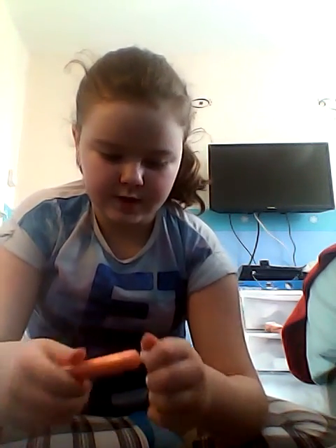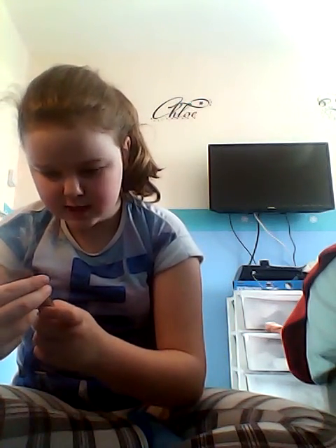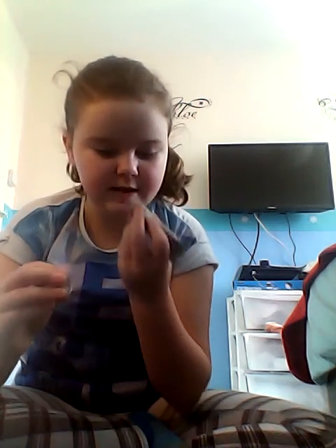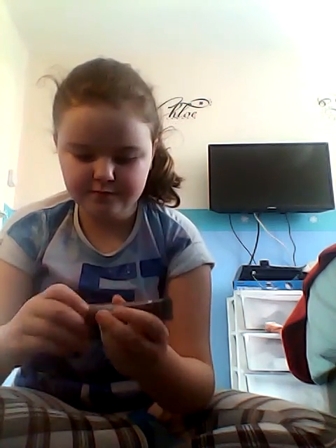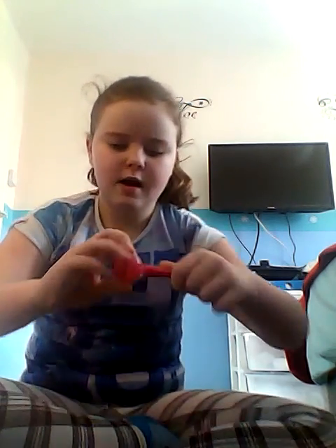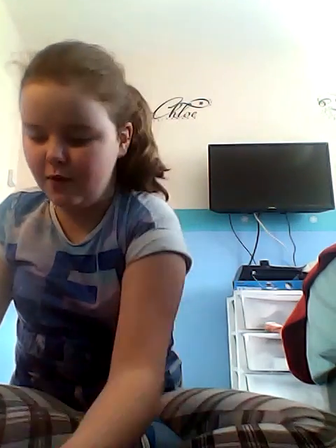I've got a Sweet Lips lip gloss in peach icing — it smells really like peach and I really like it. I've already used this one. I've also got a glassy glass lip gel, which also smells really nice. And I've got another one I didn't get out — it smells like one of those lollipops.